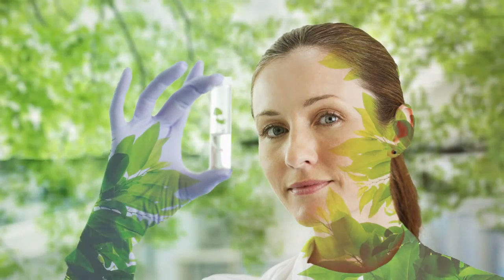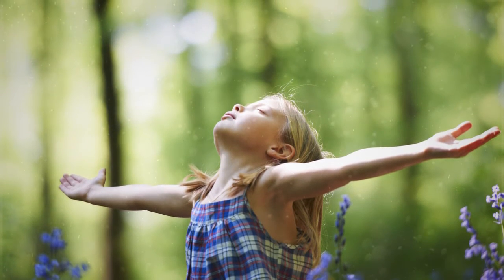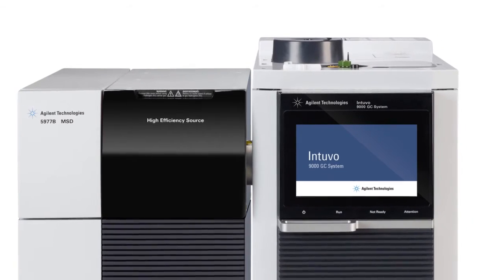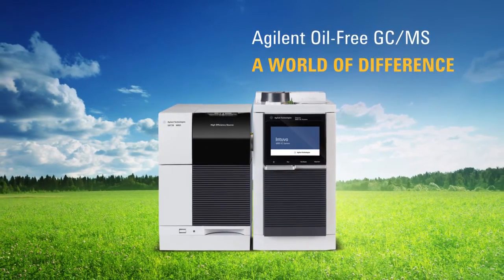We at Agilent believe that an environment worth analyzing is an environment worth protecting. At Agilent, we are dedicated to driving innovation that benefits our customers. We know what it takes to be the market leader in GCMS, but we also know that our customers care about the effect our solutions have on the world. And that's why we are committed to establishing the green standard solution for GCMS.